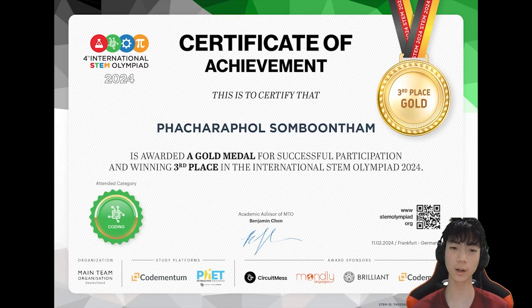Hello everybody, welcome back to another video. My name is Jemmy and today I will be showing you how I got a gold medal in the STEM Olympiad for the coding category. I will be showing you the steps I took, what tips I'm going to give you, and some special notes that you might need later on if you want to compete in this competition.